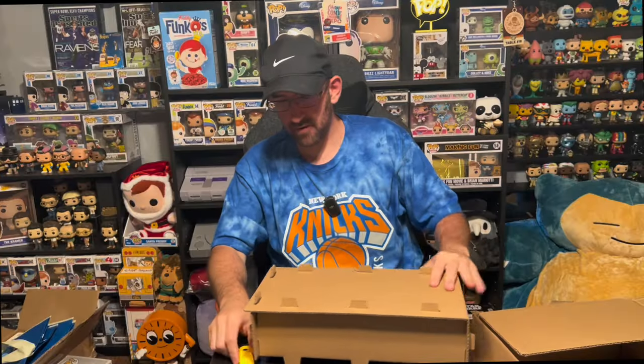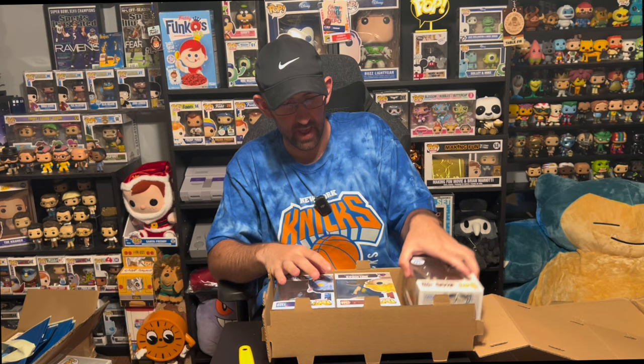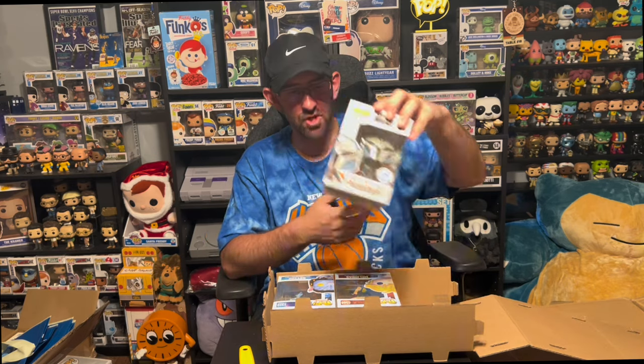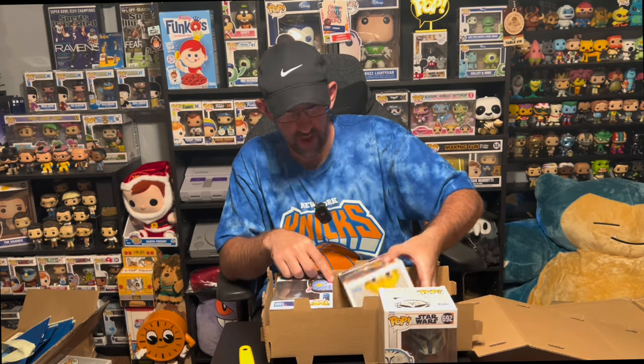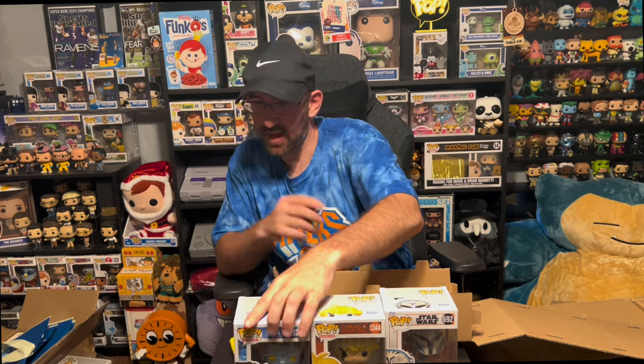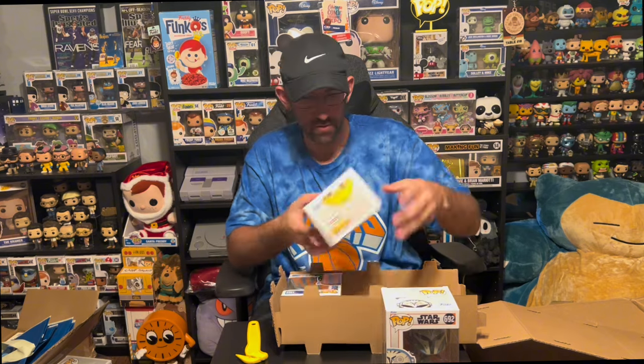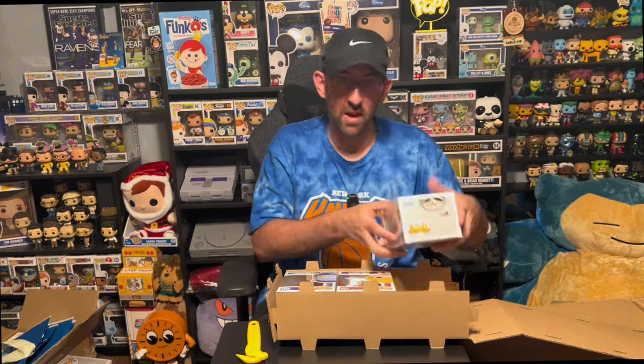Five more to go. Box number two. We got a Bo-Katan Funko Shop Exclusive, a Seven Deadly Sins Meliodas with the special edition sticker, and an Avatar movie Neytiri — not a Funko Shop exclusive, just a regular common. But again, three decent pops I'll bring to a show. Can't complain about that.